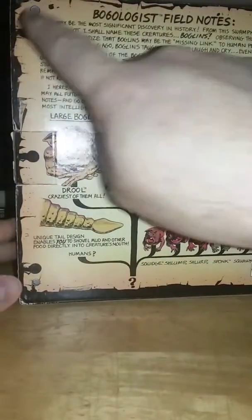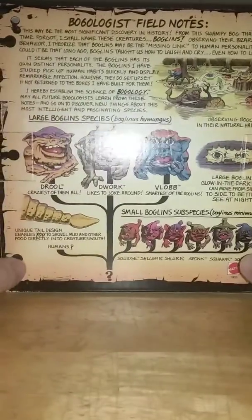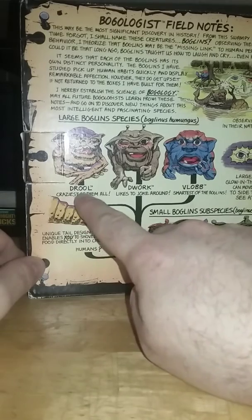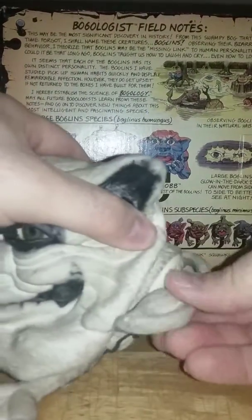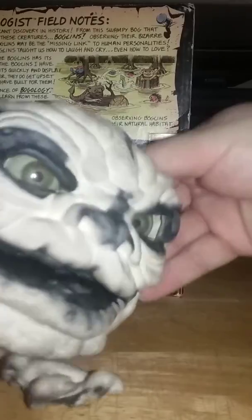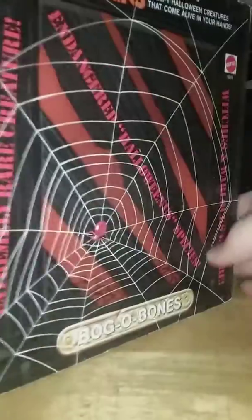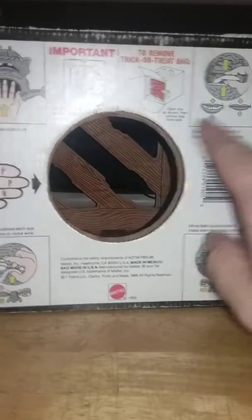They really made it look like the person who found these took pieces of parchment and laid them on the back of the shipping crate, hammering them in each corner — the nails are bent, you know. And you see, like, the Boglins observing in natural habitat, the large Boglin species — Boglin Humongous — and they see 'Drool, Dwarf, Blob.' 'The tail design enables you to shovel mud and other food directly to their creatures' mouths.' Not really, but we appreciate the idea. Large Boglins' eyes glow in the dark and move from side to side, which they can do, as we can see from the little switch inside his head. These are all the small Boglins — Boglinus Minibus — and there are six different ones. On the bottom of the box, you see the more toy-oriented stuff, like how to remove the trick-or-treat bag, how to operate it, how to take the plastic fastener off.